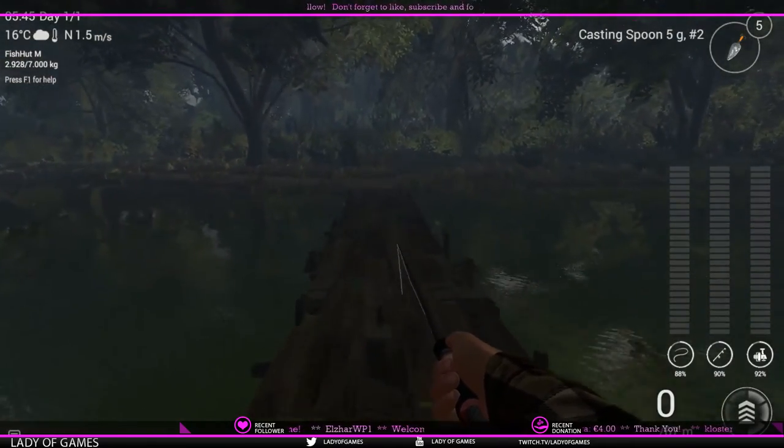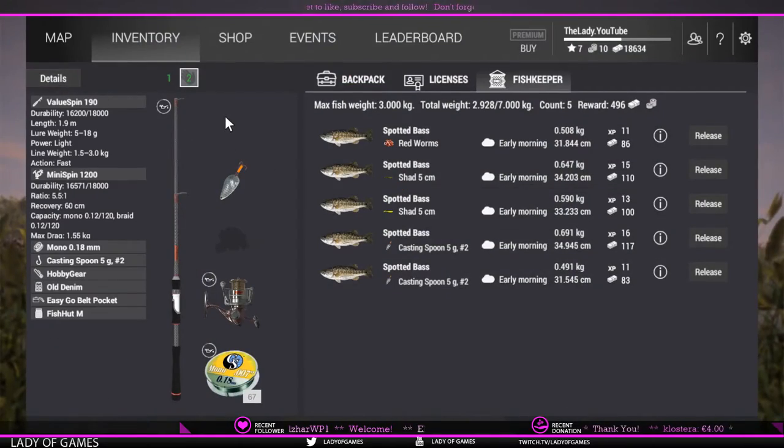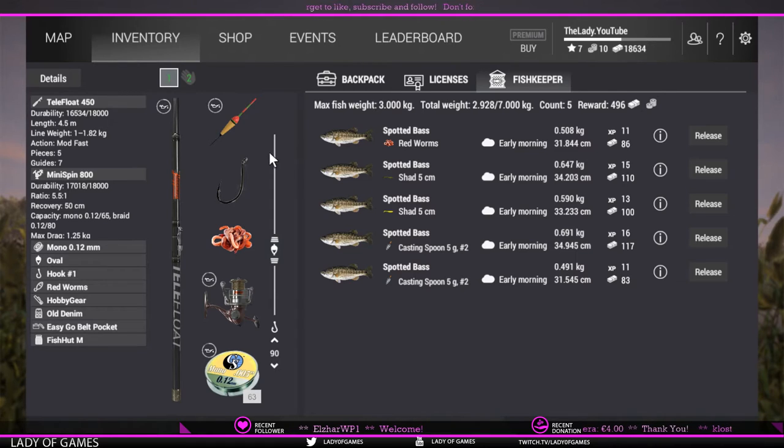Let me show you what I use for float fishing. This is the Value Spin 190 with a Mini Spin 1200, mono 0.18mm line, and a casting spoon number two silver — you can purchase all this at level three. For float fishing I'm using the Telefloat 450 with a Mini Spin 800, which is your starting setup when you begin playing Fishing Planet. I'm using hook number one. You can go with a smaller hook but then the chance of catching panfish like shiners and bluegills is also quite high. Leader set to 90 centimeters or 30 inches.